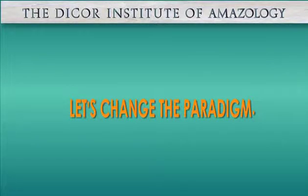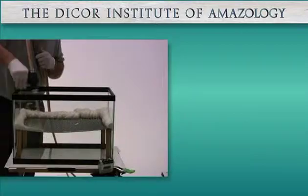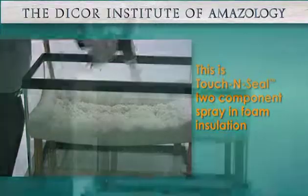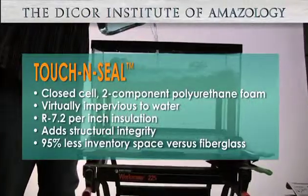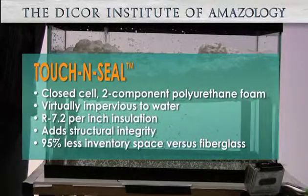Let's change the paradigm. What if the insulation also keeps water out? We are now spraying Touch and Seal from Seal Design into the tank. Touch and Seal is a closed-cell foam that is virtually impervious to water, with an excellent insulation value of R 7.2 per inch.